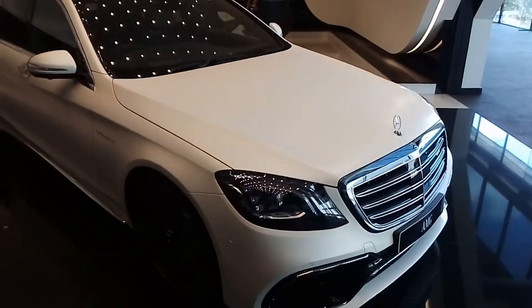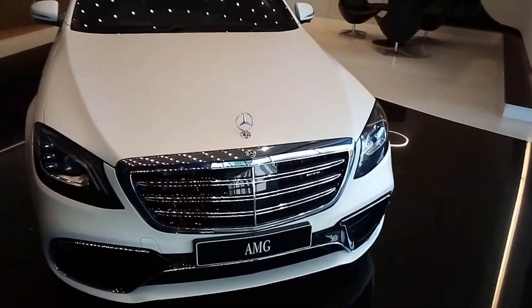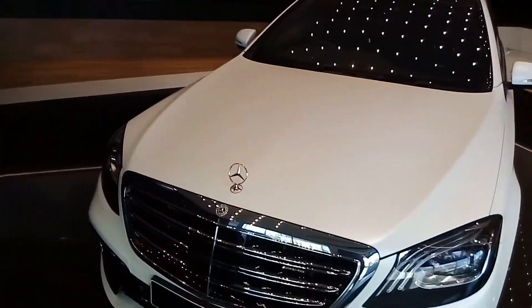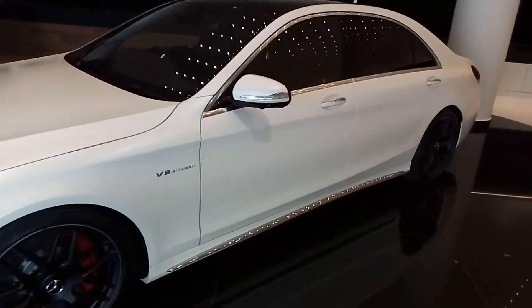Hi guys, car enthusiast here and today I'm back with another video. Today I have the Mercedes-Benz S-Class — one of the most luxurious cars out there. Not just any S-Class, the long wheelbase S63, man.